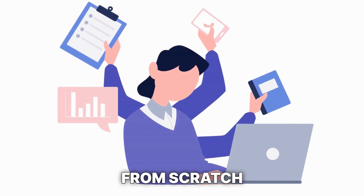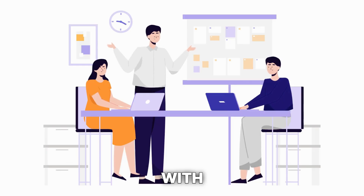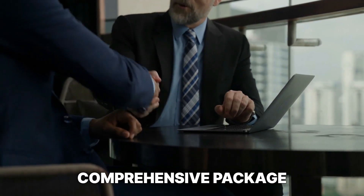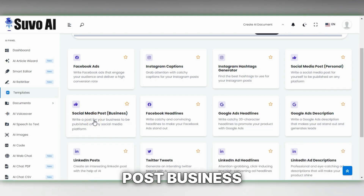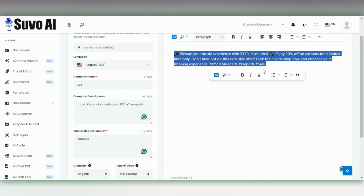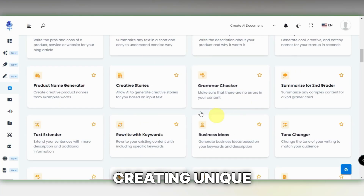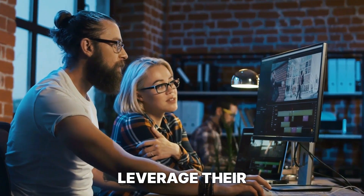You also have the flexibility to create a graphic from scratch. The most profitable strategy is to establish long-term relationships with businesses. Consider approaching various businesses to explore interest in a comprehensive package that includes both graphic design and social media copy, which can be efficiently created using Suvo AI. Simply go to Suvo AI, select the social media post Business Template, fill in the necessary details, then click Generate. In just a few moments, your tailor-made social media post will be ready. I would rate social media graphics as 3 out of 5 in difficulty and 3 out of 5 for earning potential.